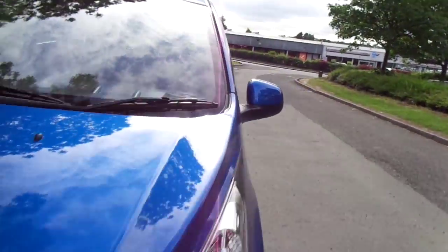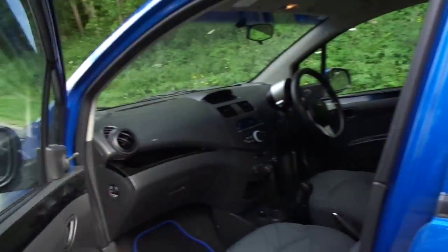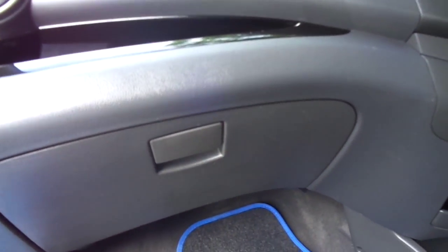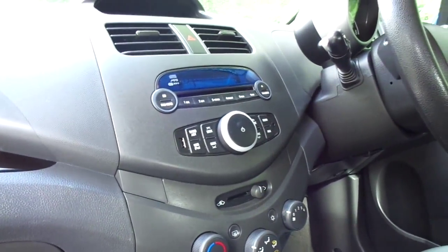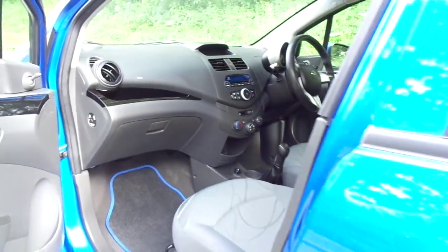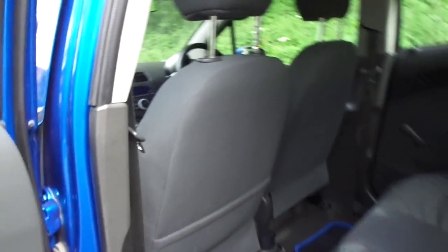I'll show you inside. In the front there is a lot of legroom for your passengers. It has a top glove storage box and a large glove compartment as well, air conditioning and sign system. In the back there is a generous amount of legroom considering it is quite a small car, and also has generous headroom.